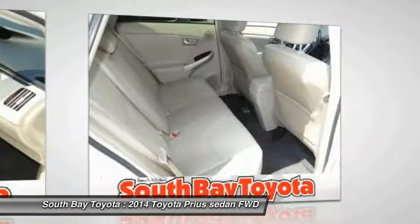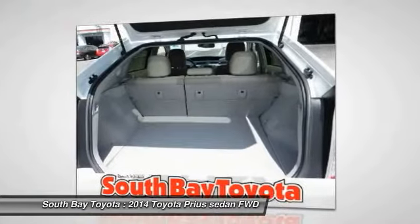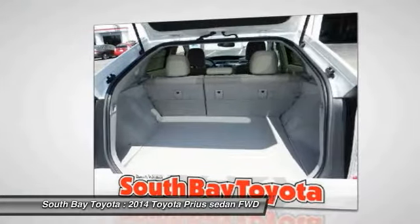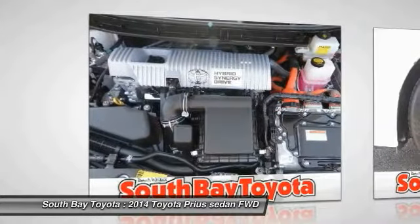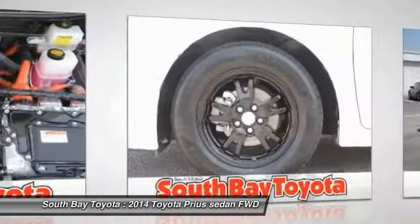Overhead Airbag, Panic Alarm, Radio AM/FM/HD with Navigation, Remote Keyless Entry, Speed Control, Steering Wheel Mounted A/C Controls, and Steering Wheel Mounted Audio Controls.